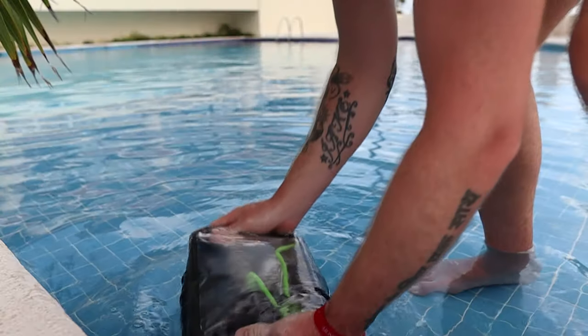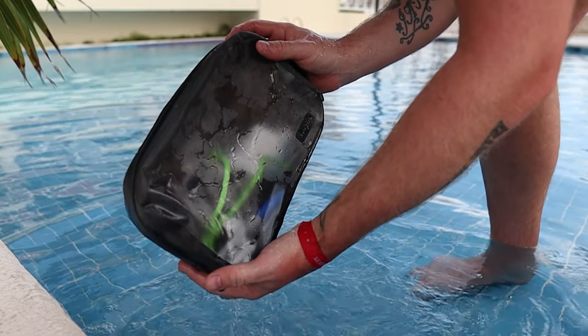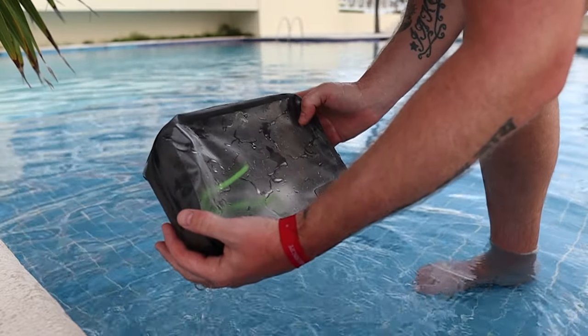What makes these great is their IP67 waterproof rating — completely waterproof and completely dustproof. They are made from a TPU construction with welded seams — not stitched — so they're not going to come undone. The material is a really tightly woven waterproof material, and the welded seams make it extremely strong.